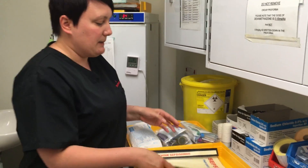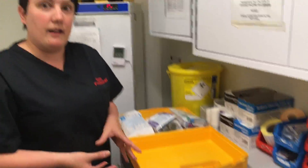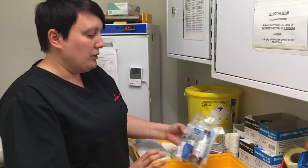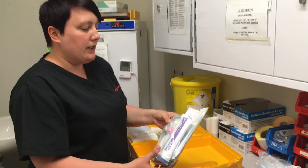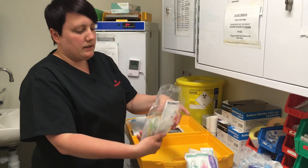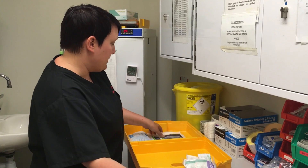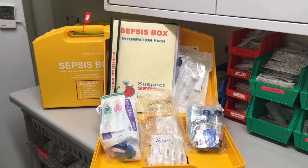Inside the sepsis box you've got your information pack, which has the SOP in it of what should be in there and how to draw up the antibiotics. It's got blood culture collection sets, cannulation and blood collection sets, your antibiotics and your fluid bolus that you need, and it's also got sterile gloves and a giving set. That's everything you need to treat your patient.